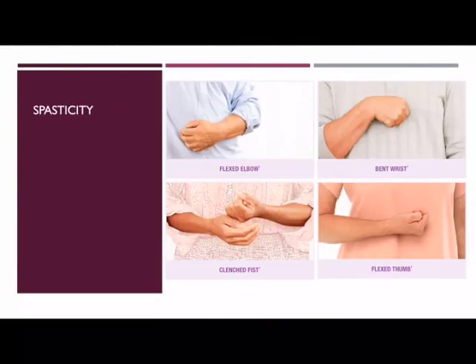Spasticity, or muscle tightness seen in the arms or legs, results in different postures and difficulty using hands or dragging of feet when walking. It can be related to stroke or other neurological causes.